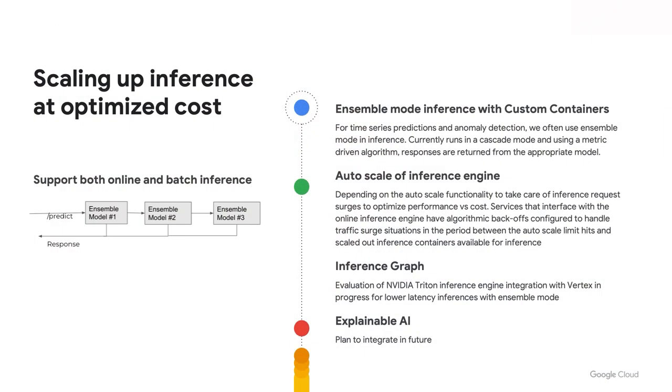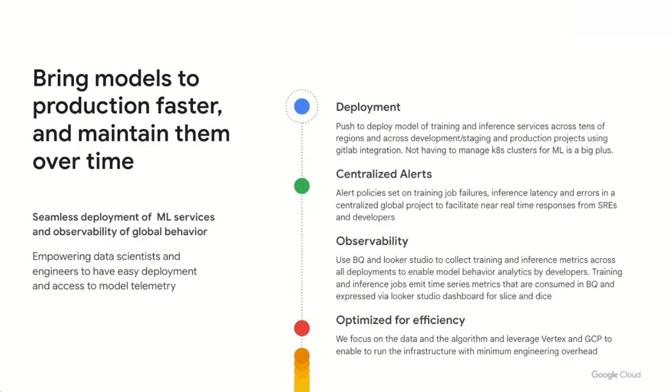We need to optimize for cost and performance at scale without dedicated infra teams. We built an orchestration infrastructure that can run multiple mini-batches of parallel training jobs. We partnered with the Vertex AI team who optimized the training cluster cold start time and pod initialization time. The model metadata APIs and model registry give us the ability to track all training jobs at large scale. Custom containers give us the flexibility to build custom models and iterate daily. Scaling up inference at an optimized cost is another big challenge — we depend on Vertex AI to auto-scale our inference engines, and we use the NVIDIA Triton inference engine for latency-sensitive use cases.